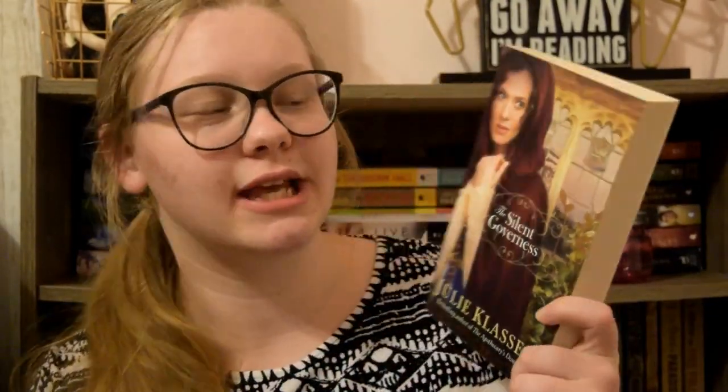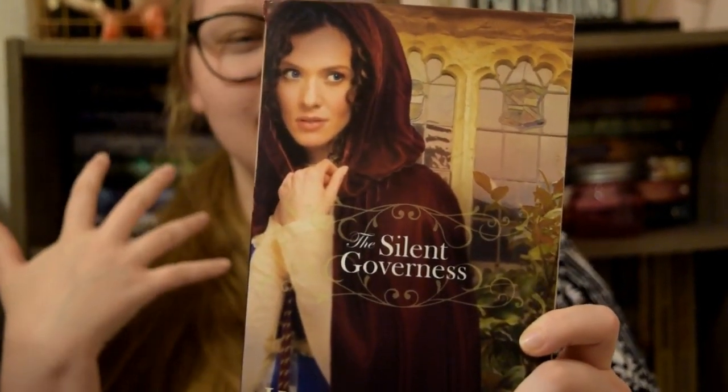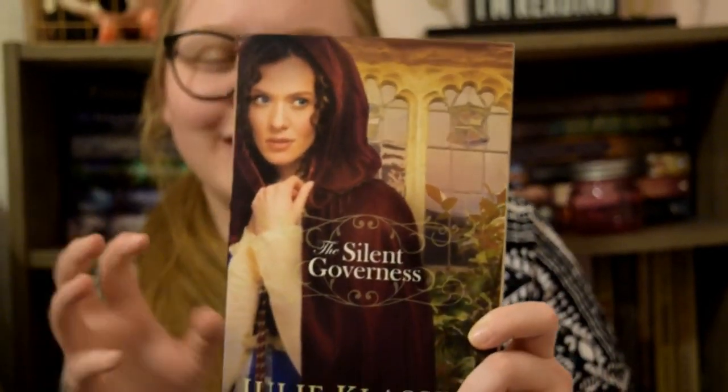The next book I'm going to talk about is technically a cape and not so much a dress, but I just love this cover so much. And that is The Silent Governess by Julie Klassen. There's something about the cape in this cover with the sleeves. It just leads to this dark, interesting, mysterious cover. And now I really want a cape — somebody buy me a cape, please.